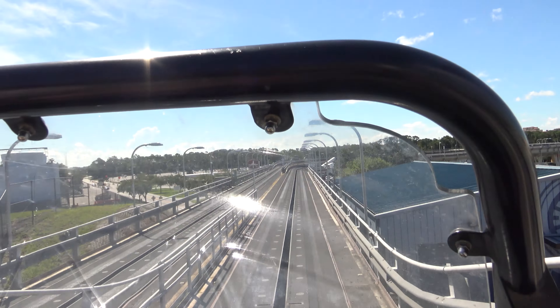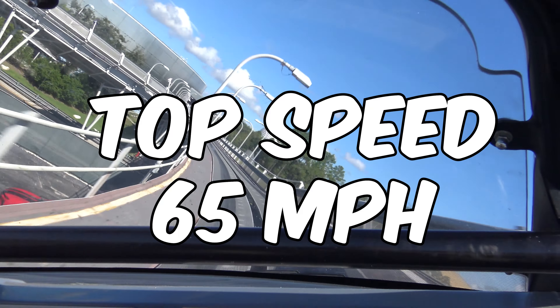Once aboard your vehicle, you're subjected to a brake test, sent through a range of high speed turns narrowly missing oncoming vehicles, before the grand finale — a high speed loop of the building that sees you accelerate to 65 miles an hour.